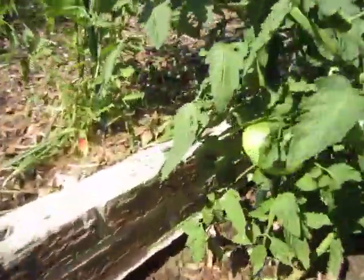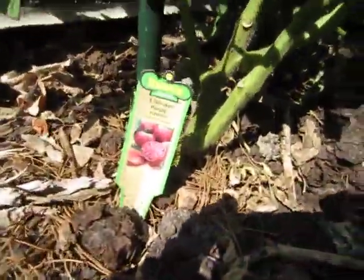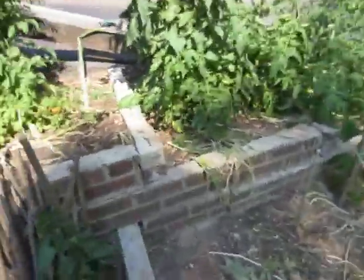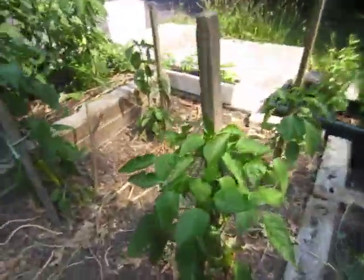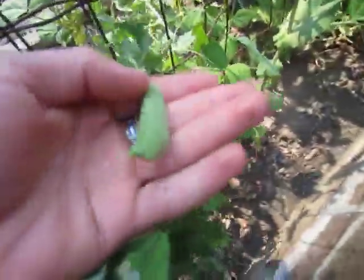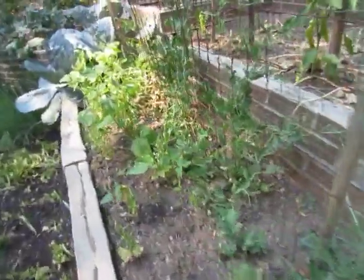I've got lots of tomatoes coming. Here's a big one — this is the Cherokee purple tomato, the heritage variety. I've got lots of peppers coming too. Here's a nice big pepper, and some banana peppers coming too. The peas are doing real nice. We've picked a bunch of those, and I've been watering them because they wilt pretty easy.